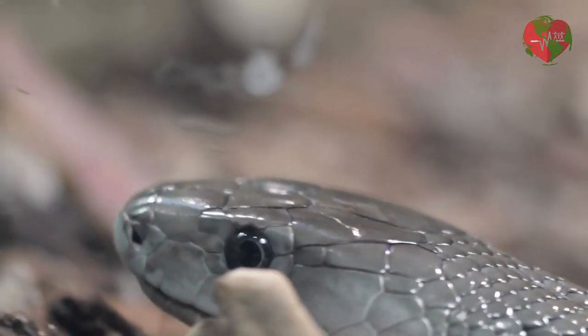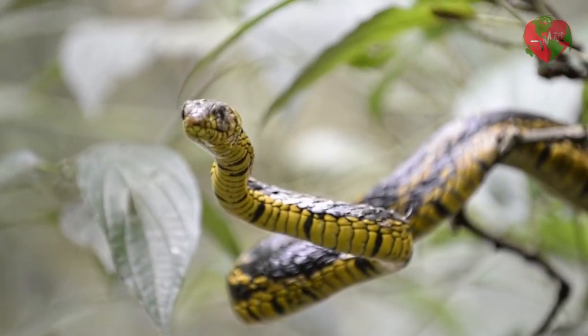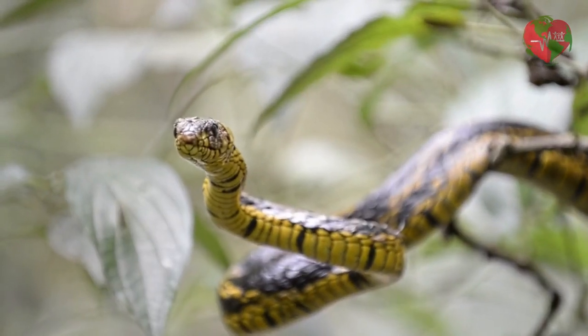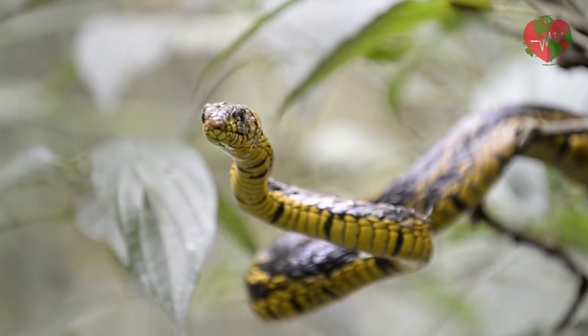The yellow-crested snake, Spilotus belatus, is found in Latin America. It has a brown or gray color with a yellow crest along the spine and is known to be arboreal, hiding among the leaves.